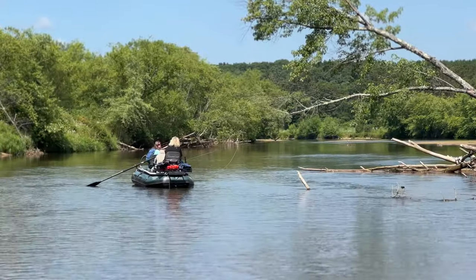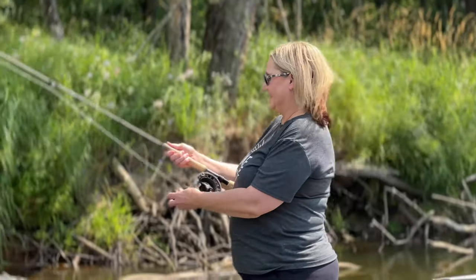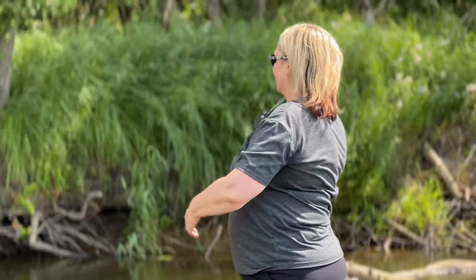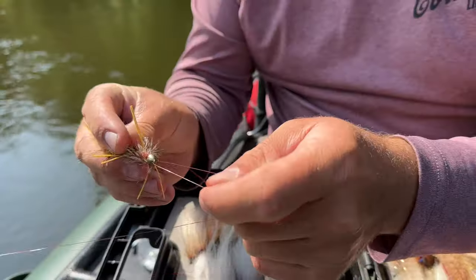Once they have the cast down a little bit, we'll get them in the boat and work on their casting some more. We'll teach them all sorts of techniques and tricks while they're presenting these flies, and throughout the course of the day, hopefully we find some fish in the process.